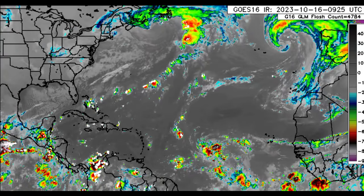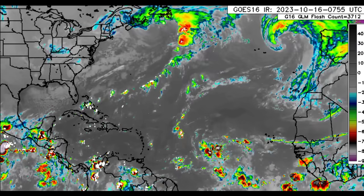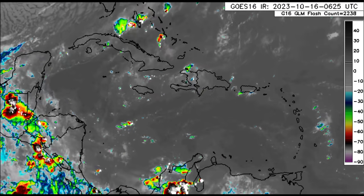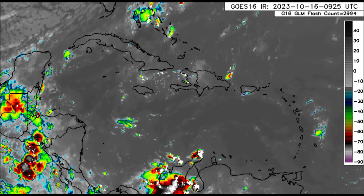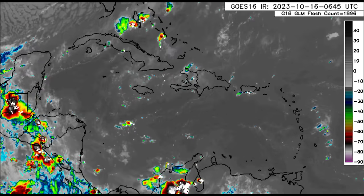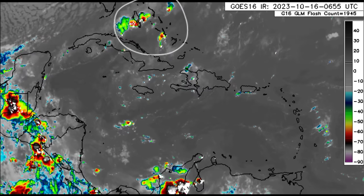Out in the main development region we see 94L and all that activity associated with it, as well as Sean's remnants. Let's go ahead and zoom into the Caribbean for a moment before talking more about our disturbance and briefly about Sean. Going into the Caribbean, we can again see all those thunderstorms across some spots in the Bahamas.